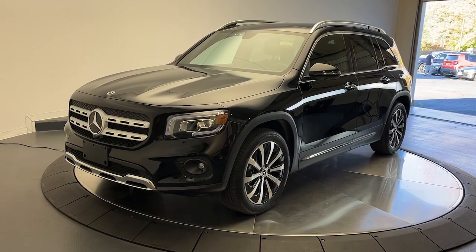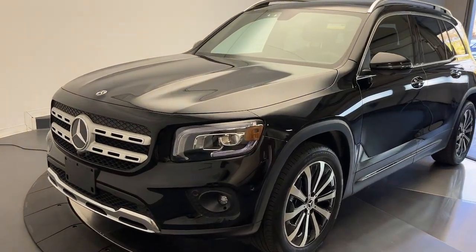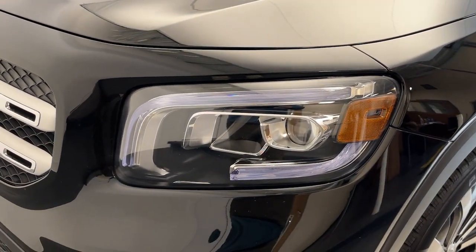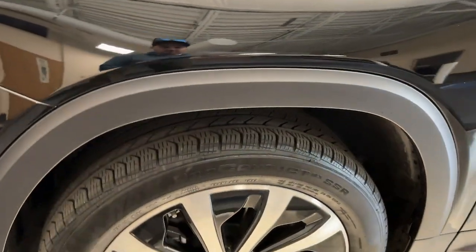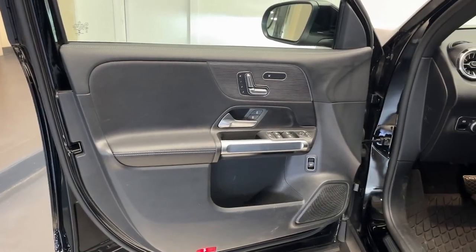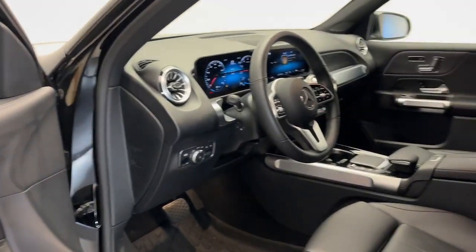You just found the 2023 Mercedes-Benz GLB. With less than 10,000 miles on the odometer, this vehicle provides excellent value. Infuse your adventures with engineering excellence in this comfortable, capable GLB SUV.